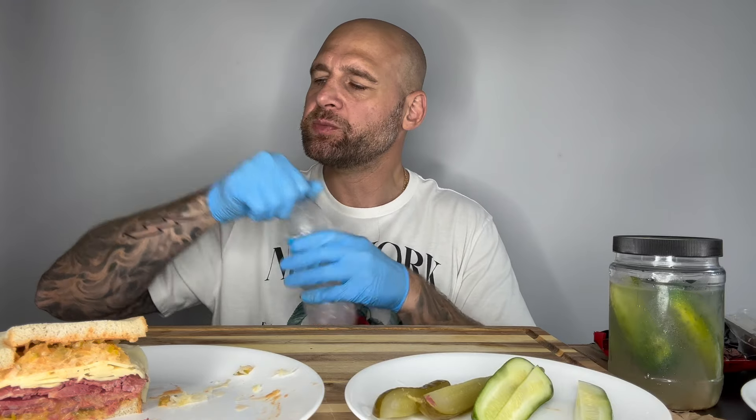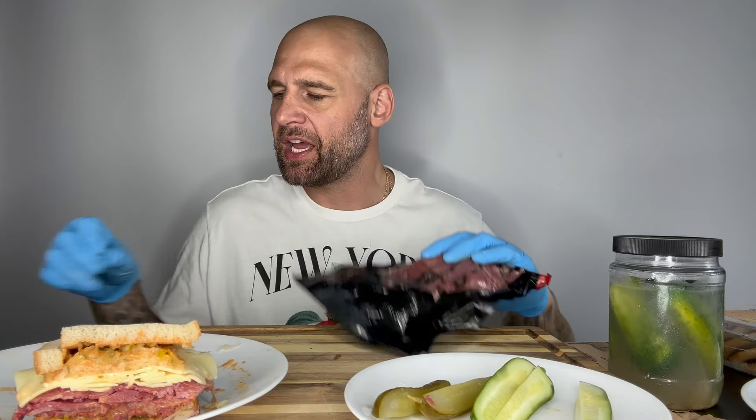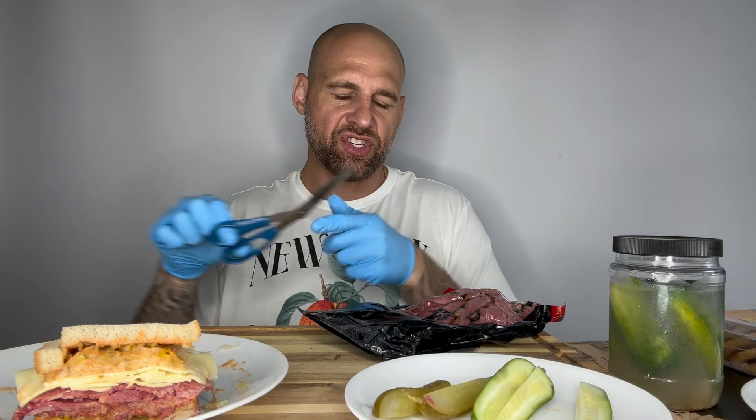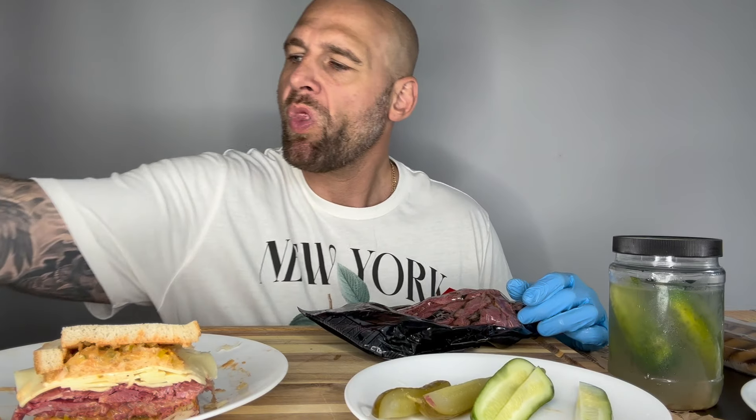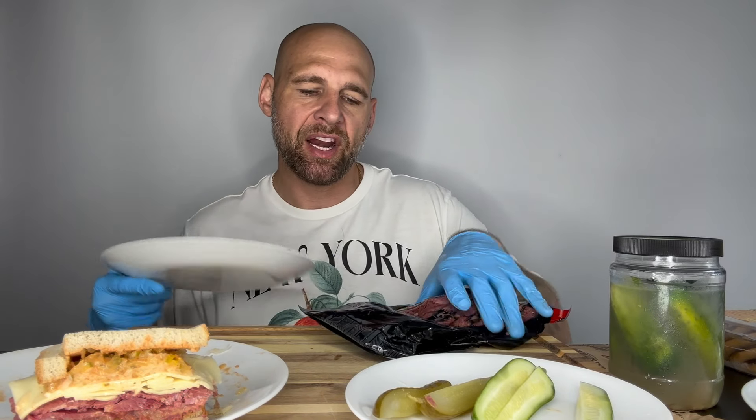That Reuben was so good — I'm definitely going to finish that. Pastrami time. My dad's a pastrami head, he'll salivate just talking about it. I was never into it like that — I'm not into just warm meats, that's why I'm not a huge fan of Arby's. However, this is good — I've had it before for 26 dollars.